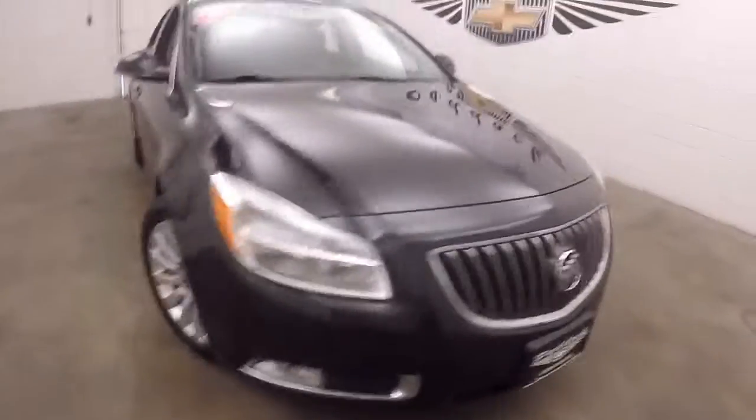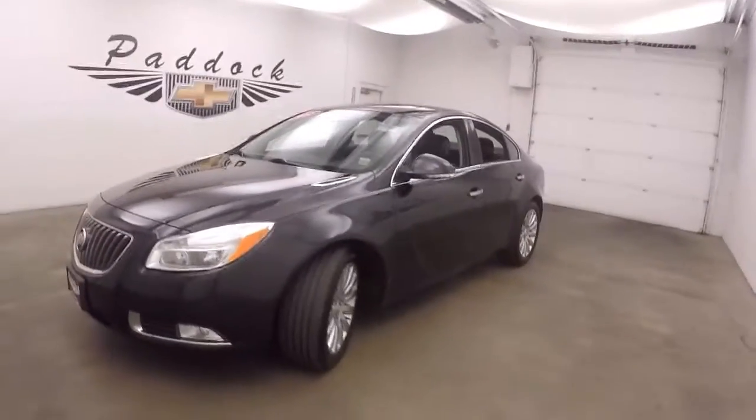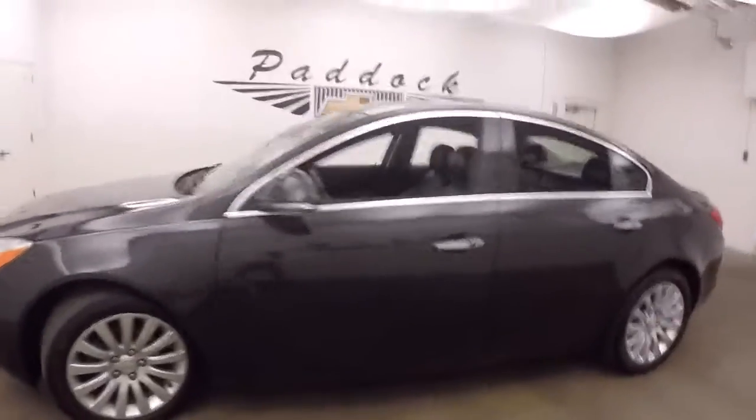It's a 2012 Buick Regal. Nice black paint, nice alloy wheels, and good tires.